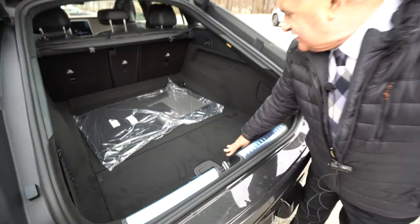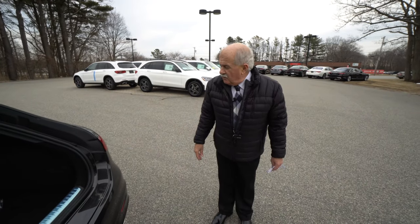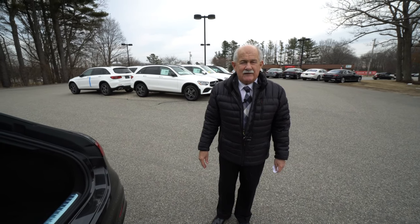They did just a wonderful job with this car. We'll wrap up this video and get it right off to you, and I'll be in touch with you very soon. Thank you.